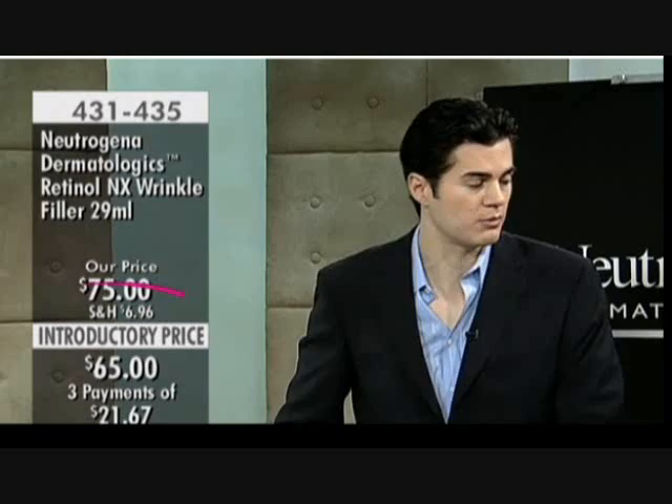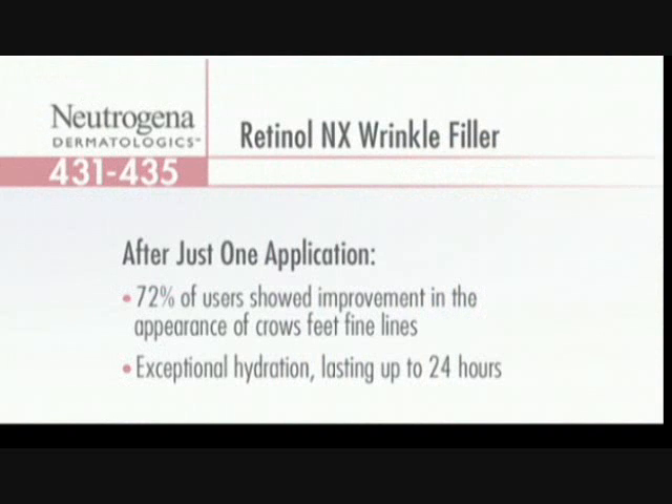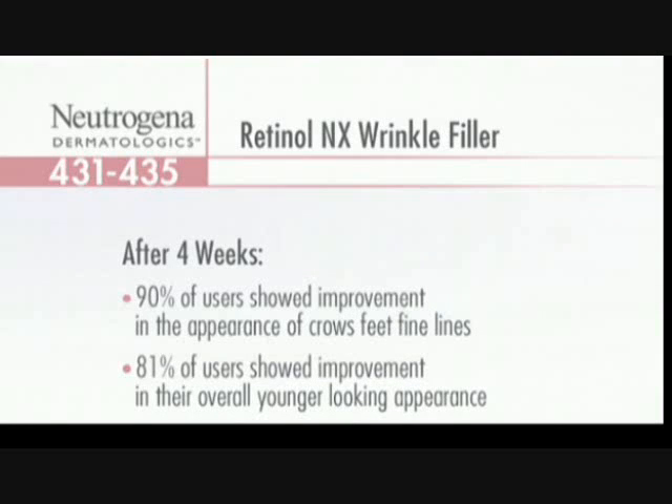Clinical studies really prove this product works. With just one application, 72% of users showed improvement in the appearance of crow's feet and fine lines, with exceptional hydration lasting up to 24 hours. At four weeks, 90% of users showed improvement in the appearance of crow's feet and fine lines, and 81% showed improvement in overall skin appearance.